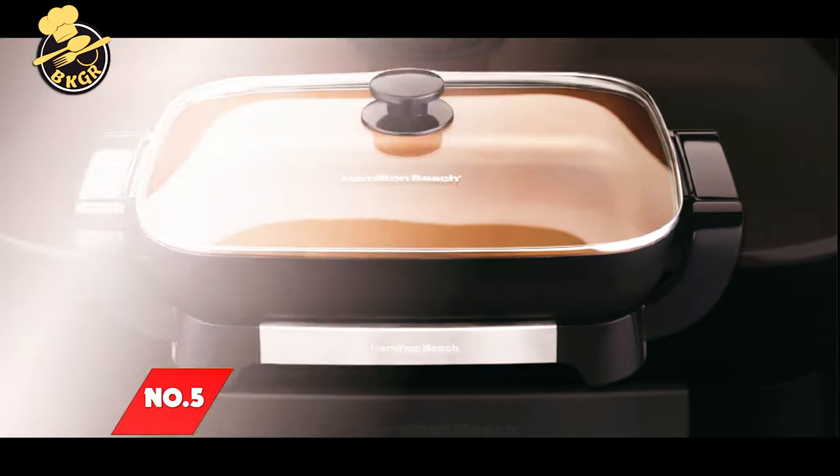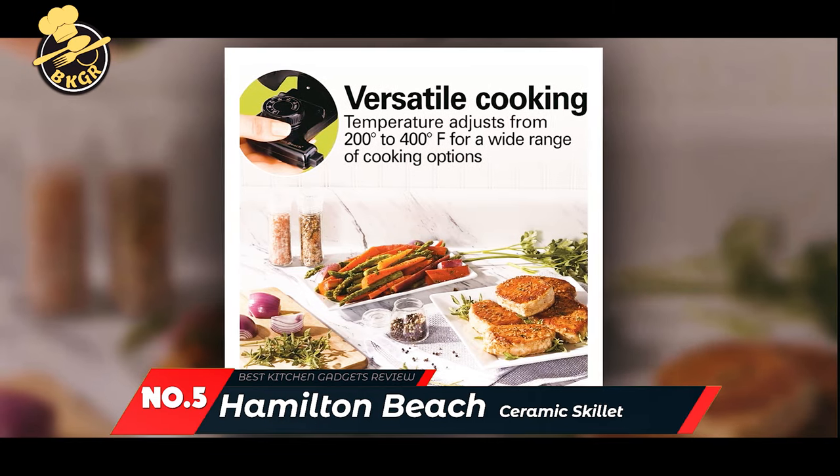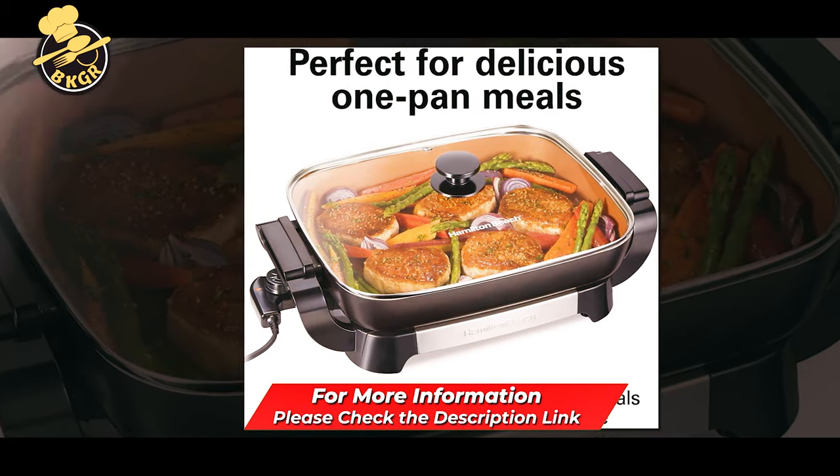Number 5: Hamilton Beach Ceramic Electric Skillet. Whether frying, sautéing, or searing, the durable and easy-to-clean surface keeps foods in contact with the pan so they cook evenly.